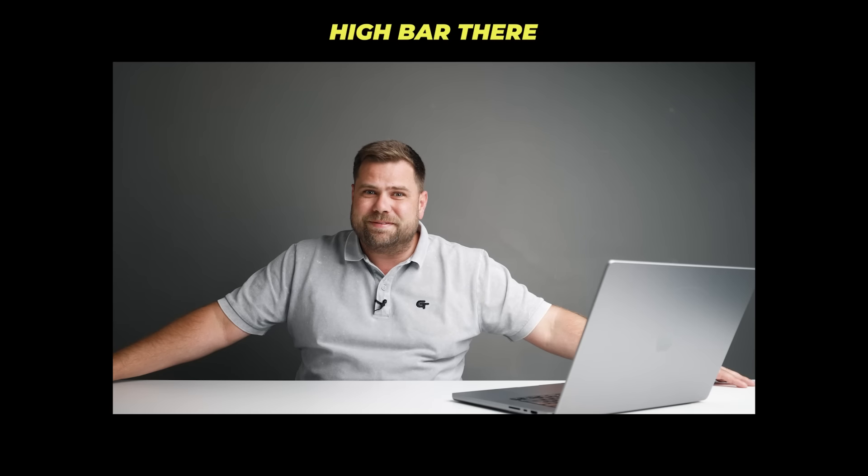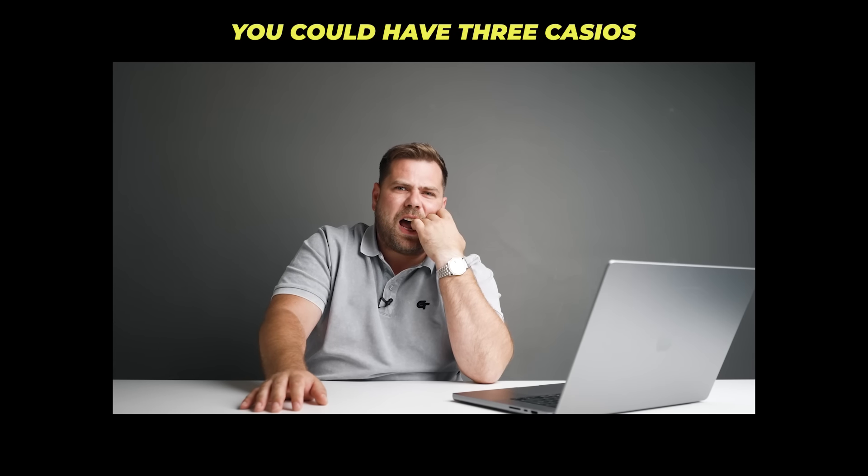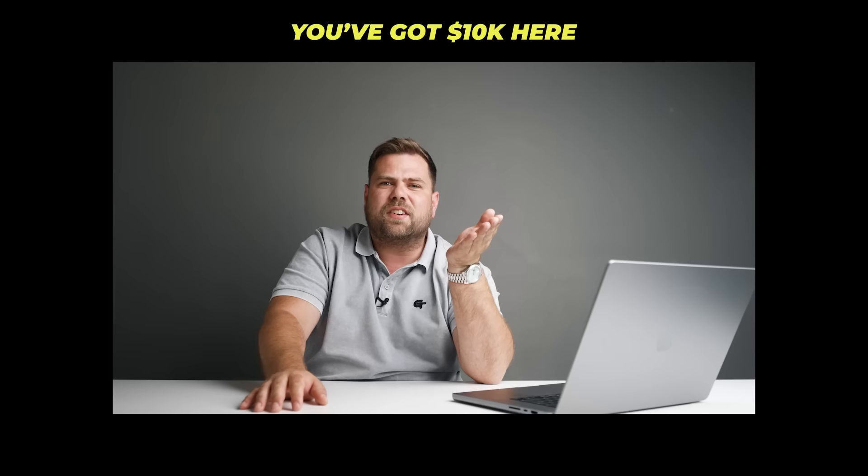Today I'm gonna build the perfect ten thousand dollar watch collection. There are rules of course: it needs to be at least five watches, one watch from each brand — I can't have three Casios or something. I can only go ten percent above or below ten thousand dollars.